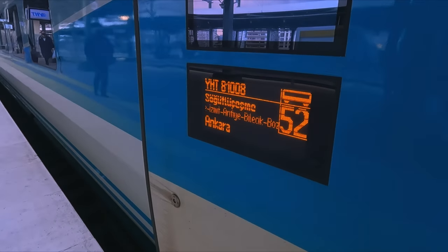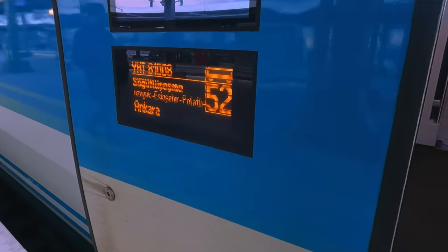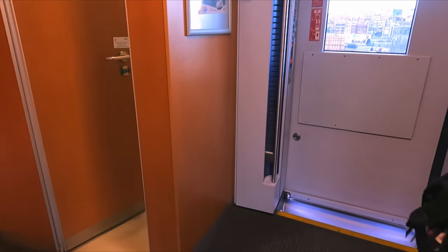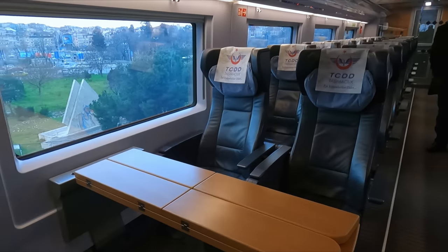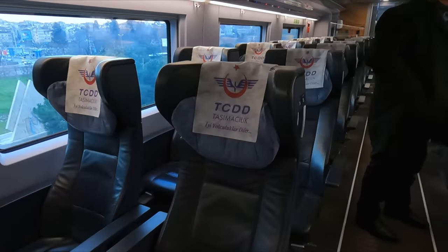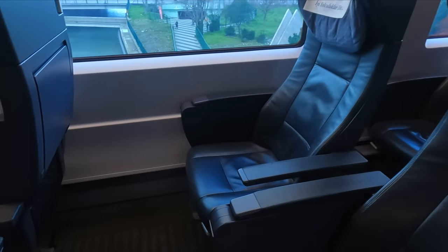I'm travelling on train number YHT 81008 today, running from Istanbul Söğütlüçeşme to Ankara. I'll be travelling in a luxurious VIP suite for this journey, but first here's a look at Business Class, located in carriage 1. It appears very similar to Germany's ICE trains, with the same colour scheme and design.